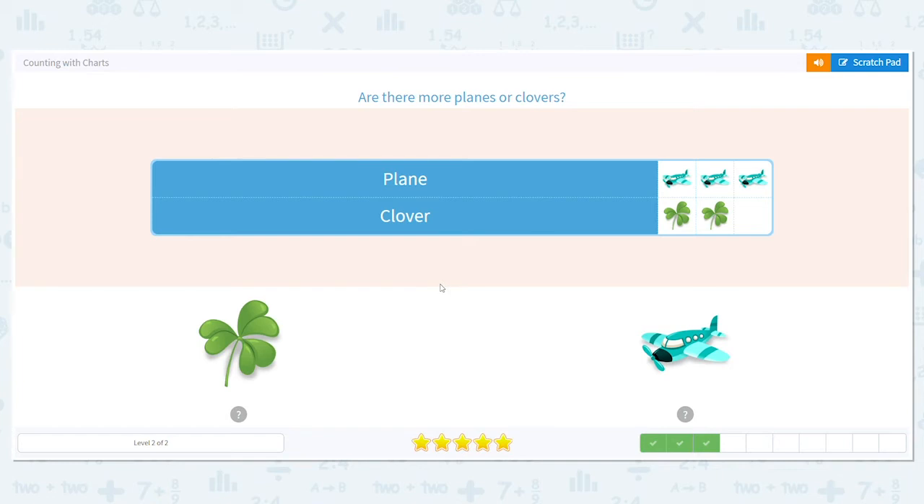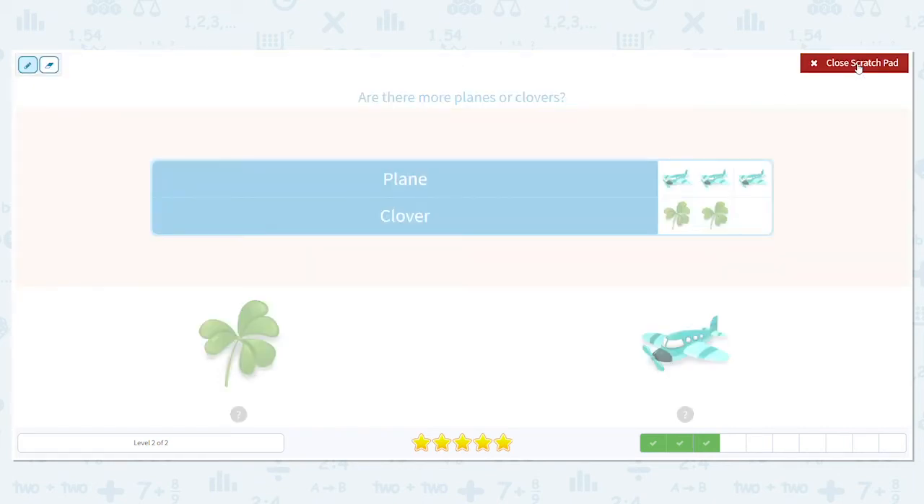Are there more planes or clovers? How many planes do we have? We have three. How many clovers do we have? Two. And we want to know which is more. So are there more planes or clovers? Good job — there's more planes because three is more than two.